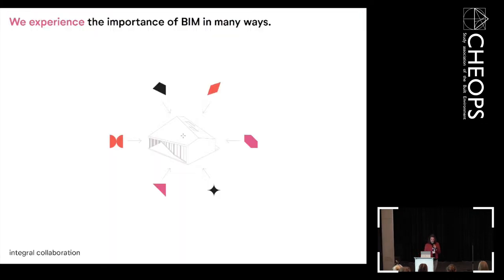Now, BIM. Within Orange we have innovation groups — one is sustainability and the other is BIM. BIM is really important in our workflow. We use ARCHICAD for this. We experience the importance of BIM in many ways — internally it's useful to have a model to talk about and discuss things, but also to integrate all other disciplines like structural engineers and advisors into one model and have a clear overview.